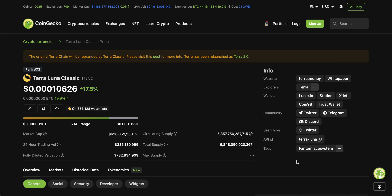Hey everyone, welcome to the CryptoZX channel. If you're new, do not forget to like, comment, and subscribe. But now let's get right into today's topic, which is regarding none other than Terra Luna Classic.